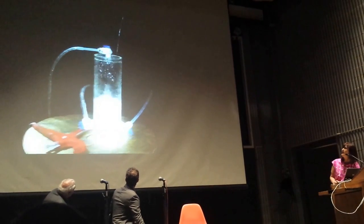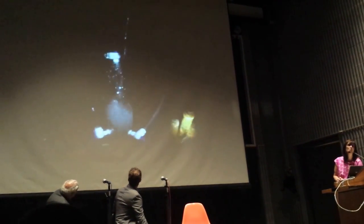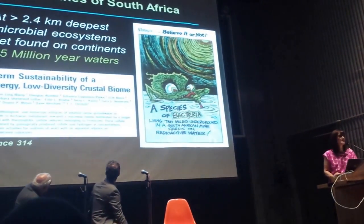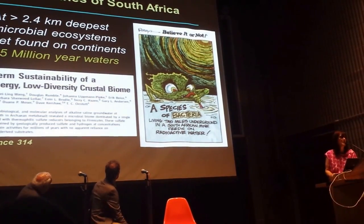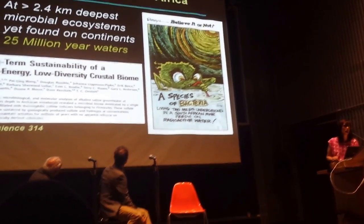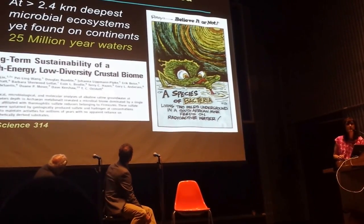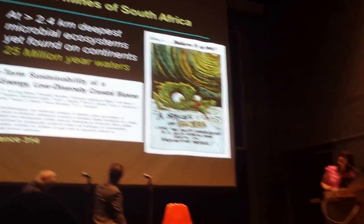The exciting thing was, last year, this water in particular — we were able to get a sense of its residence time using dissolved noble gases, and this is where these billion-year residence times came out. That's fascinating for life, because we've worked in these waters for a long time. We haven't worked in waters as old as the ones that were found last year in Timmins.